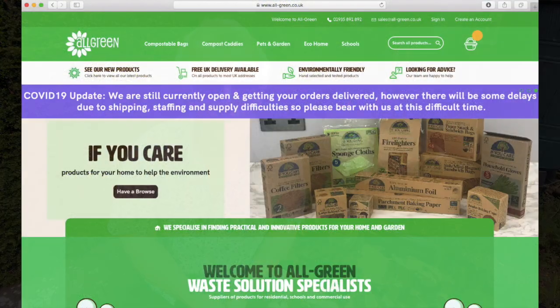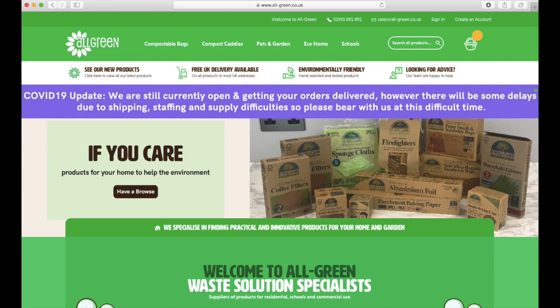That got me thinking: if those bags are suitable for collecting food waste on a regular basis, why can't I use them for the bins in the house? So I did a little bit of research online and ended up at a website called allgreen.co.uk — I'll include the link after the video. There are many different suppliers of these bags, but those are the ones I've used for some time. I found them to be pretty competitive price-wise and very quick at delivering. The postage is all very reasonable.